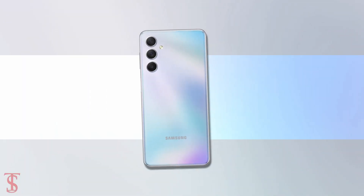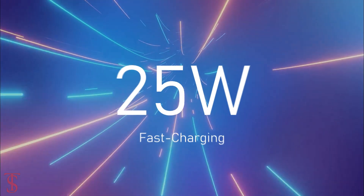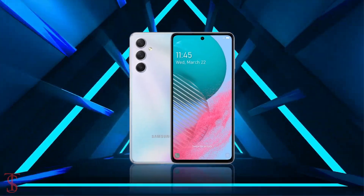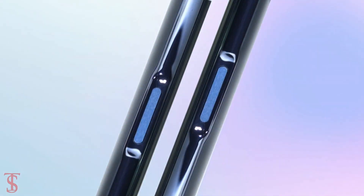The device comes equipped with a massive 6000mAh battery with 25W fast charging support. Additionally, the smartphone features a side-mounted fingerprint sensor for authentication.